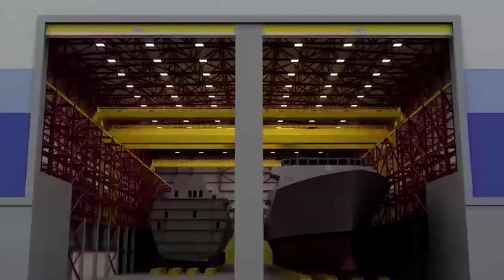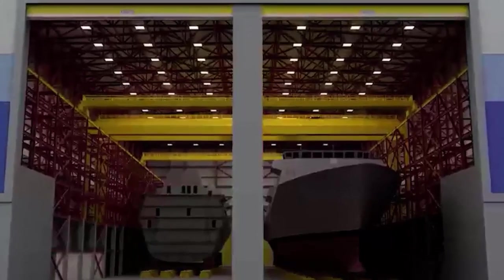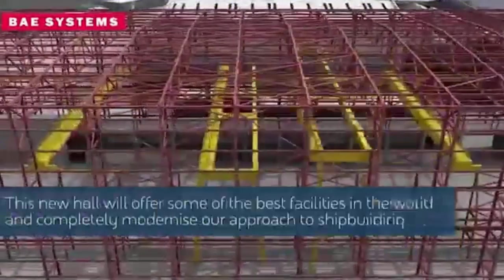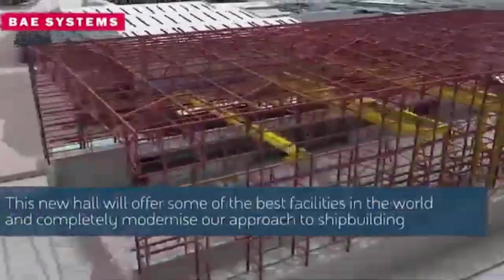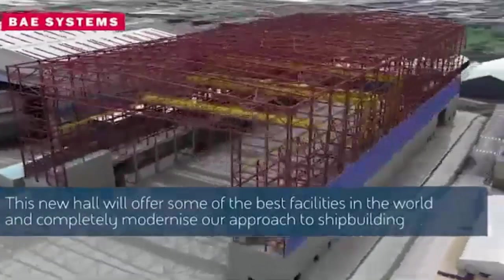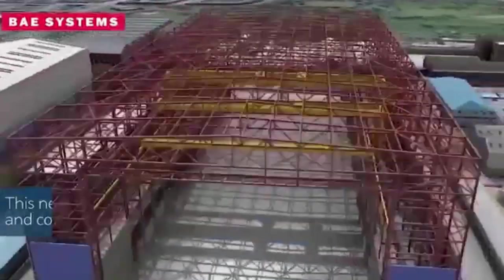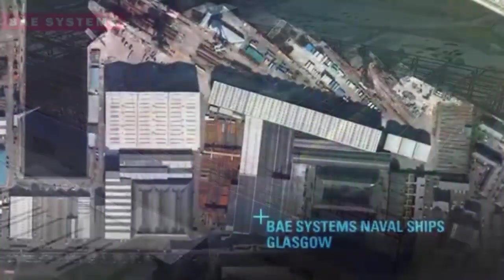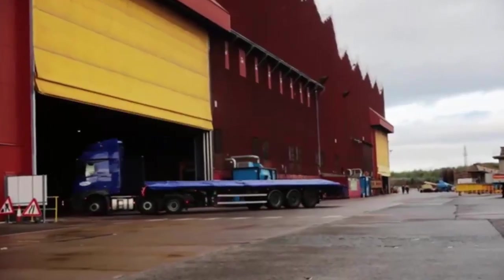The hall is a key element of the £300 million modernization and digitalization of BAE Systems' shipbuilding facilities at Govan and Scotstoun. Alongside infrastructure and automation improvements, the company is introducing digital technology such as tablets and kiosk screens on the shop floor to streamline processes.